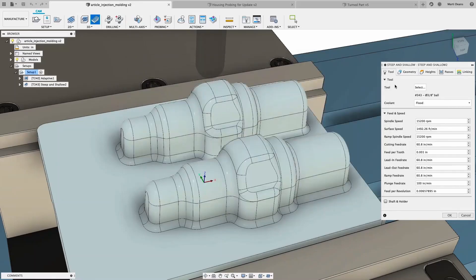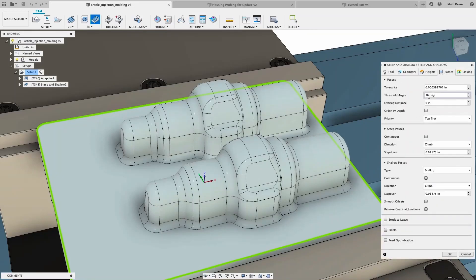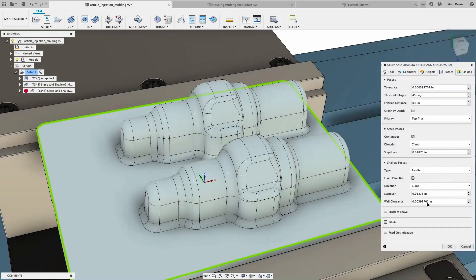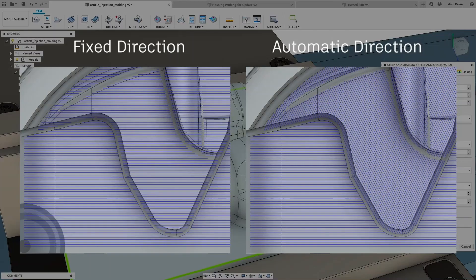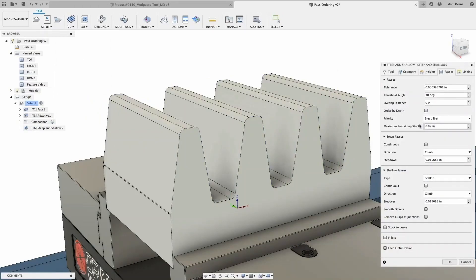The manufacturing extension provides new toolpaths like the steep and shallow toolpath — a finishing strategy that automatically identifies part slope angles and curvatures and applies the right finishing strategy. This gives machinists and programmers the ability to finish complex 3D organic and freeform parts all in one single toolpath. Use the threshold angle parameter to control where the strategy shifts, and the overlap distance to blend the two together. Smooth offsets create smoother machining arcs for better surface finish, cusp removal passes take care of ridges from tool overlap, the wall clearance feature reduces tool marks, parallel direction is handled automatically, and the ordering option ensures your tool doesn't interact with stock in unforeseen areas.